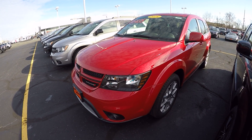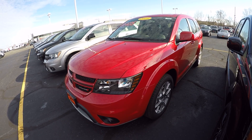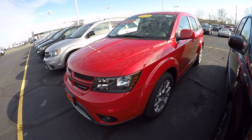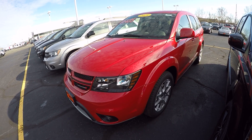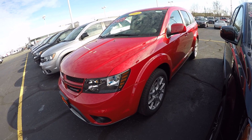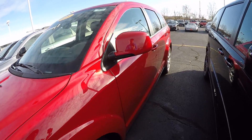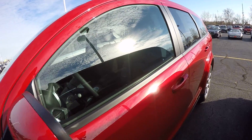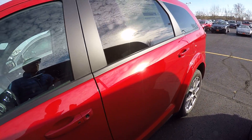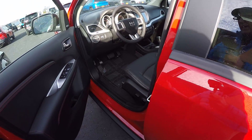Hi everybody, it's Kevin from the Paul Sherry Chrysler Dodge Jeep and Ram pickup truck in beautiful Piqua, Ohio. Today we have featured a 2018 Dodge Journey, stock number 28164T. This is the GT model, front wheel drive, featured in Redline exterior paint.